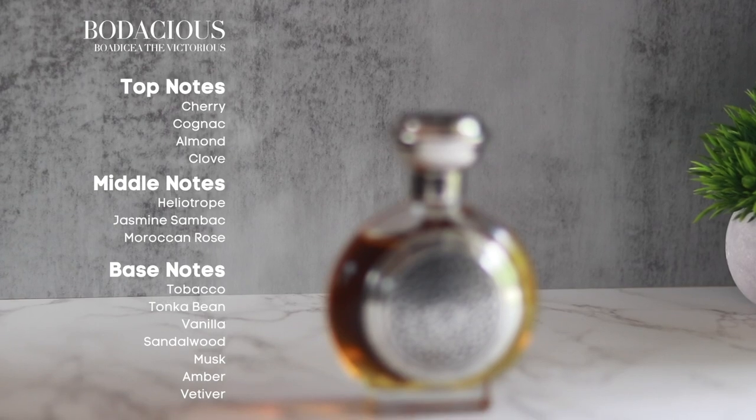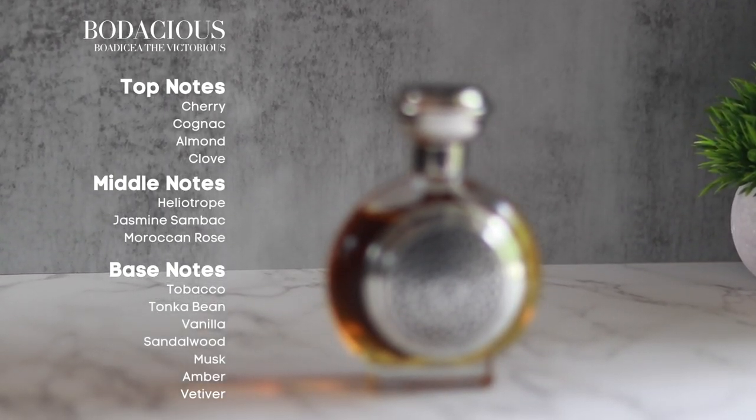These notes together create a gourmand foundation that's warm, earthy, and utterly luxurious. When I first smelled this it blew me away. I am not a huge cherry girl — cherry does make me think of medicine I used to take when I was younger. But with the addition of cognac and clove adding a boozy, spicy dimension, it gives the cherry some body, some character. It makes it not as linear.